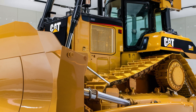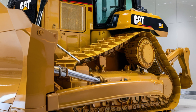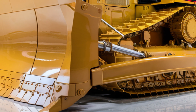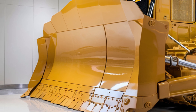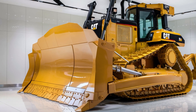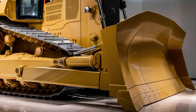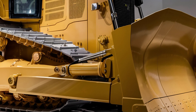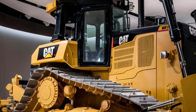Starting with the exterior, the 2026 D12 is a massive, aggressive-looking machine that means business. Caterpillar has given it a bold and refined design with a more aerodynamic profile compared to previous models. The iconic Cat yellow paint is as striking as ever, while the front blade is larger, wider, and reinforced to handle the toughest material with ease. The newly designed blade now features integrated tech sensors that help with leveling and grading precision. The undercarriage has been strengthened to improve durability and stability across rocky, uneven terrain, and the tracks are slightly longer, helping with traction and balance under maximum load.